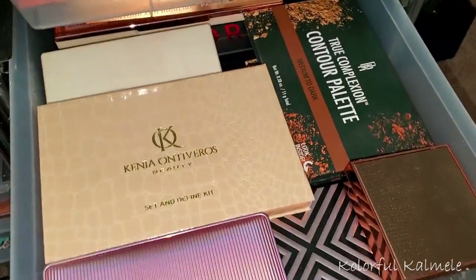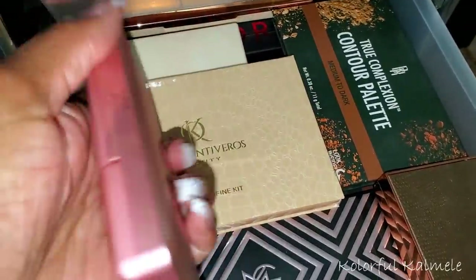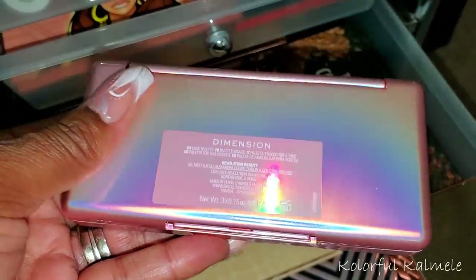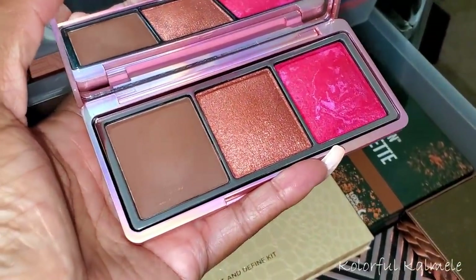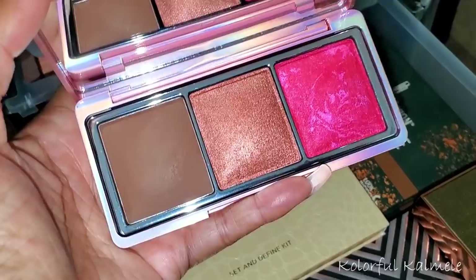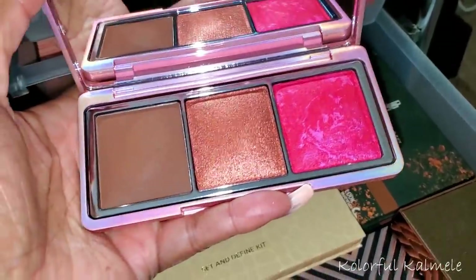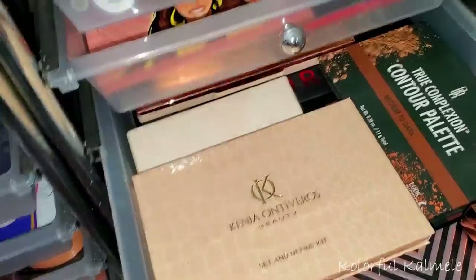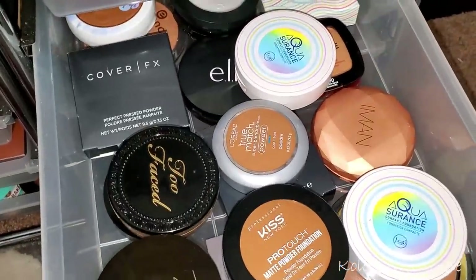I've really been wanting to try this Revolution Dimension Face Palette that I got a long time ago. I've only swatched it and this palette swatches so beautifully. I think I'm going to pull this too. For powders, I kind of want to use my JCat Aqua Assurance Compact Foundation - this stuff is bomb. I was so bummed when I cracked it - you can see it there - but I actually bought another one. I love this powder in Espresso and I'm pulling it again because I haven't used it in a while.